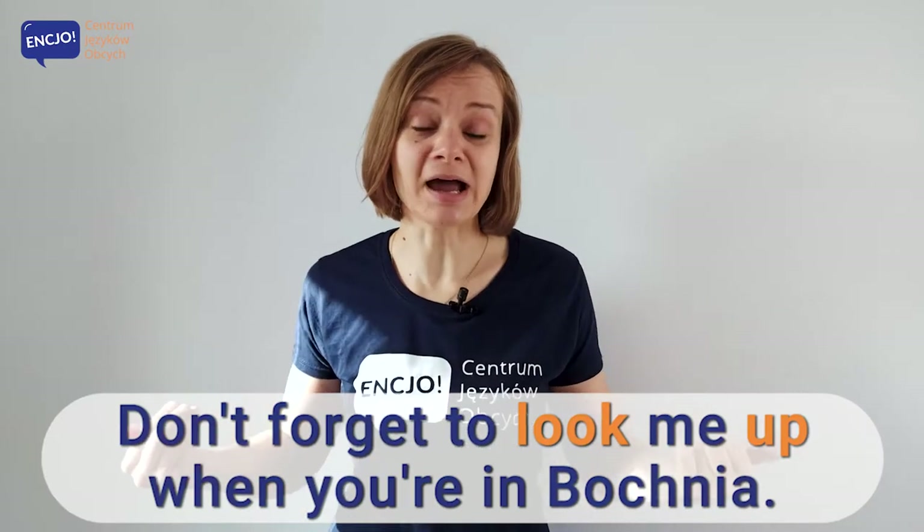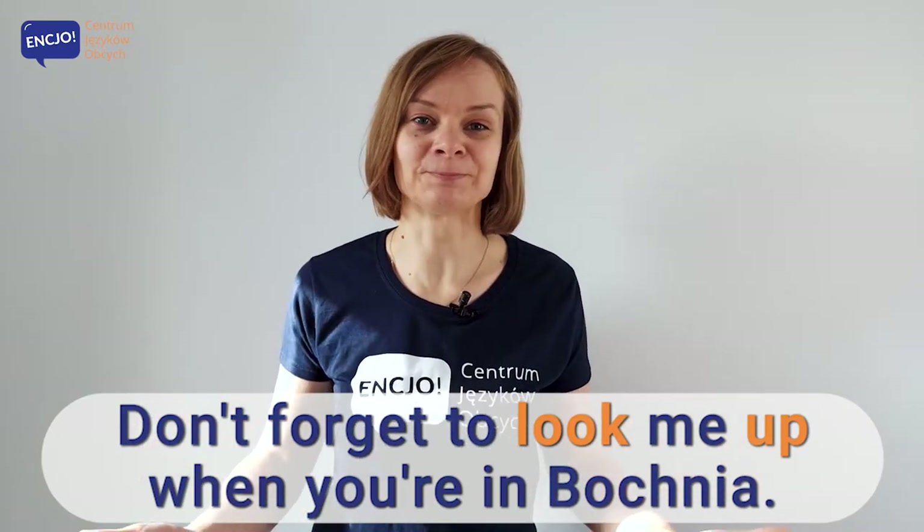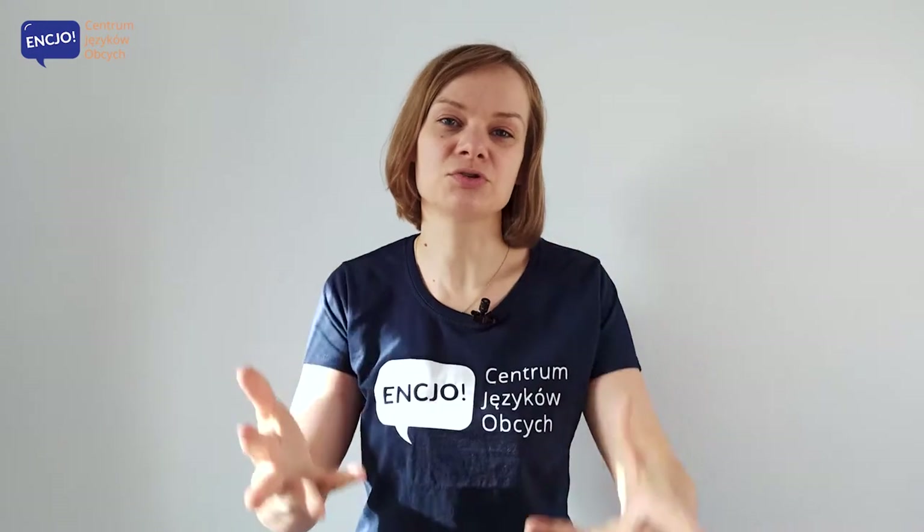Don't forget to look me up when you're in Bologna. I learned phrasal verbs by making them, by using them in sentences, by being in or imagining situations that I could use them in. So now it's your turn to imagine a situation where you can use a phrasal verb. Don't try and memorize ten phrasal verbs with 'look' at once — that will just confuse you and discourage you from learning them. Do it one by one, just like we're doing here in the videos.